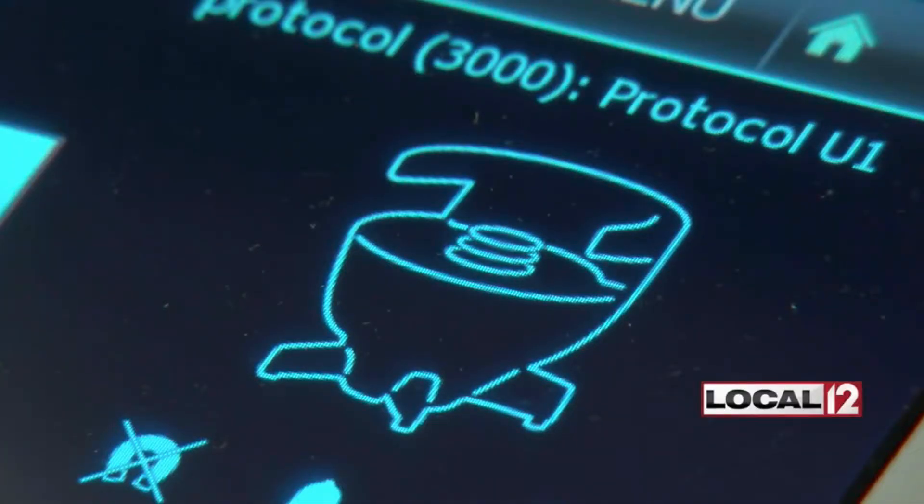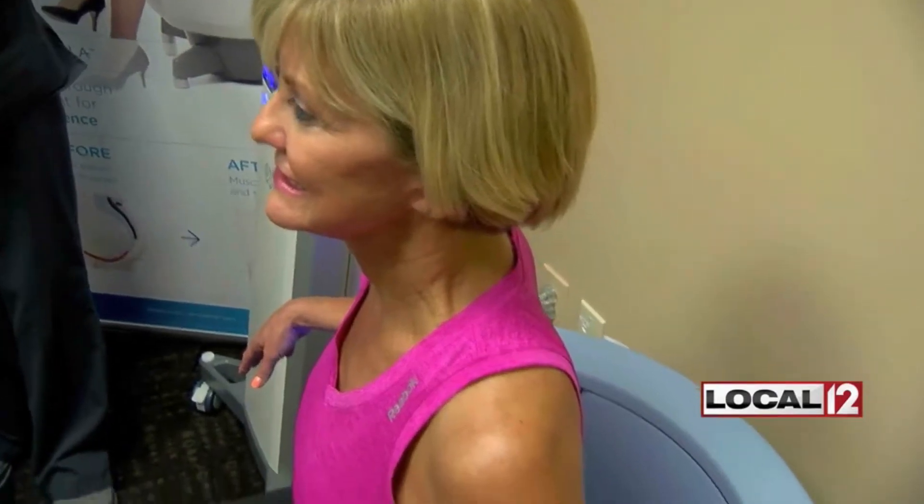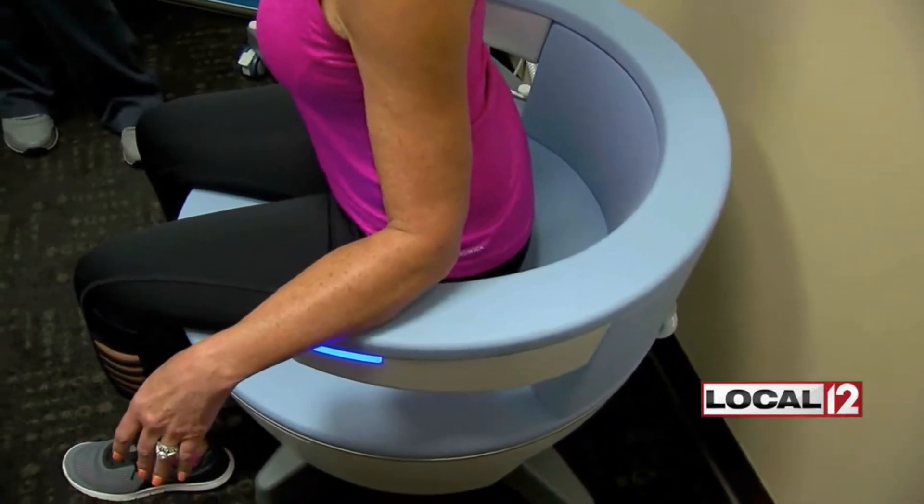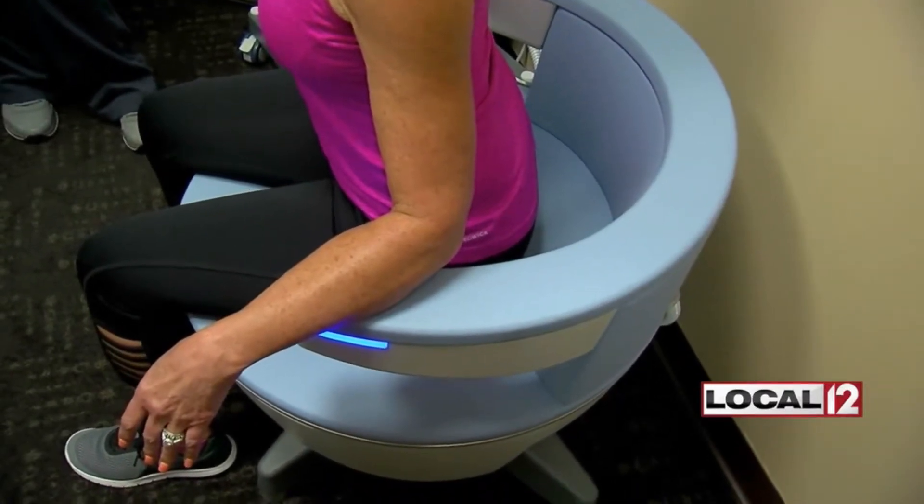It's already been FDA cleared for the treatment of several things, including women's urinary incontinence. We shared the story of a woman named Julie, who said that just after a few treatments she was getting up a lot less often to go to the bathroom.